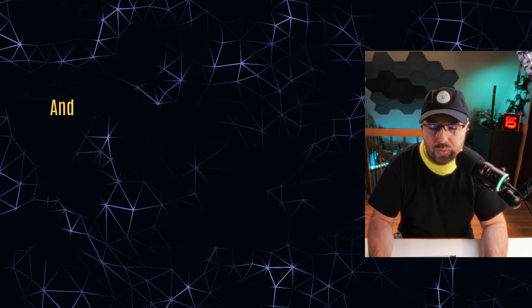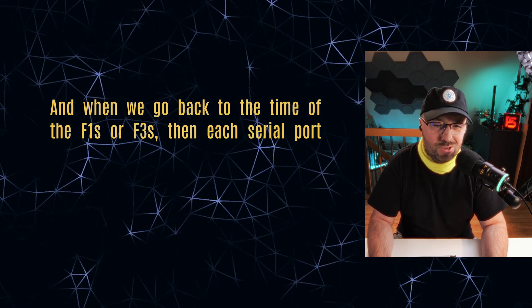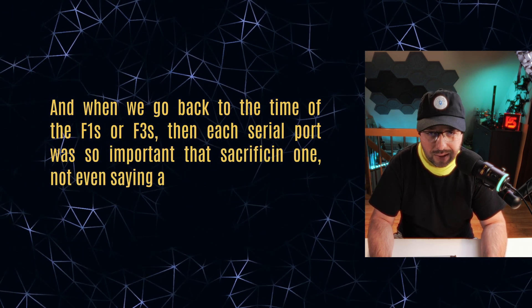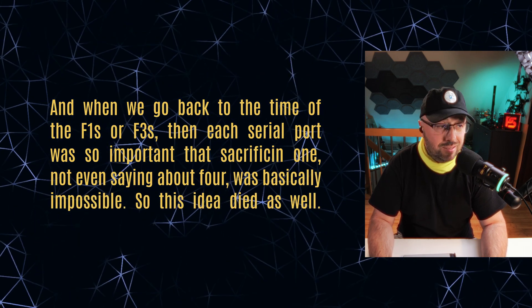Then there were also ESCs that you were just connecting to the serial port — honestly, just a serial port connected to the flight controller, and everything works perfectly. One more time it makes sense, unless you want to have four ESCs or more, but then you need at least four serial ports on your flight controller. And when we go back to the time of the F1s or F3s, each serial port was so important that sacrificing one — not even saying four — was basically impossible. So this idea died as well.